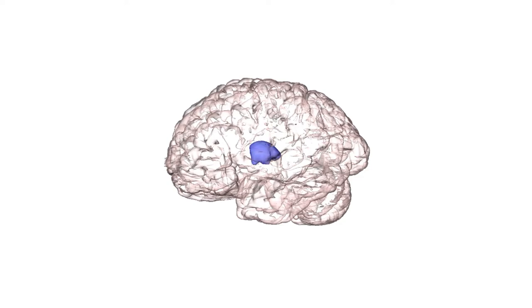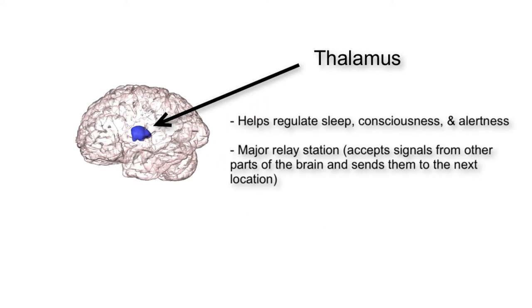The thalamus is responsible for regulating actions such as sleep, consciousness, and alertness. It also acts as a major relay base in the brain, accepting messages from other parts of the brain and then relaying those messages to other areas such as the prefrontal cortex.